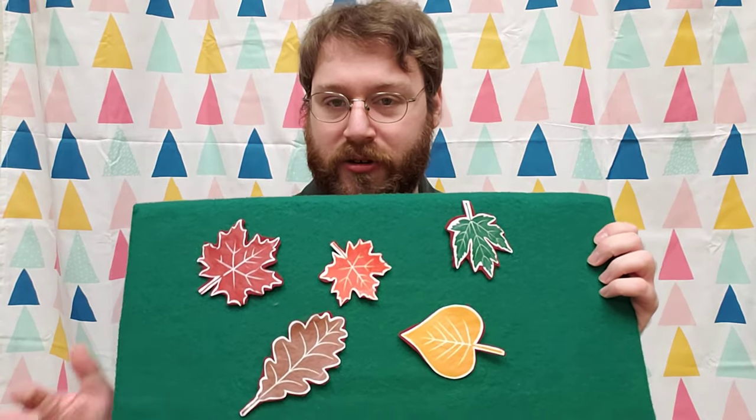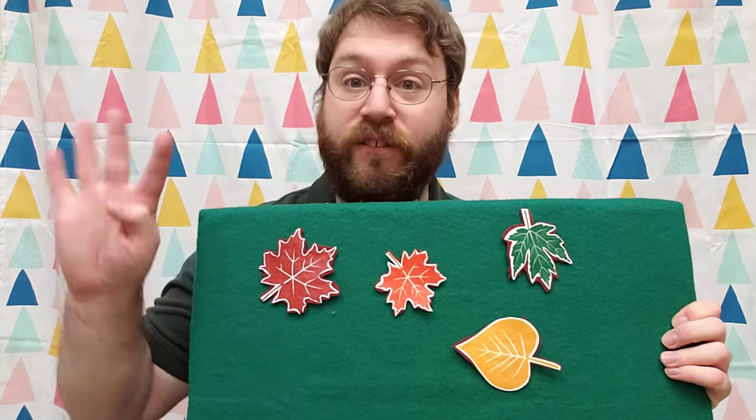So next, let me tell you how the rhyme goes. It goes like this: Five little leaves on the tree next door. One fell off. And then there were how many? Four.